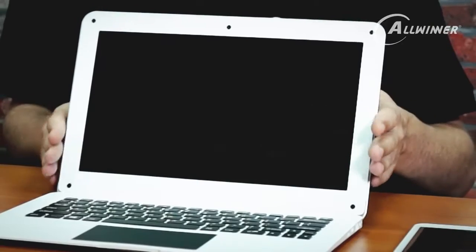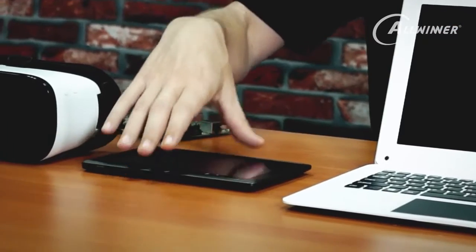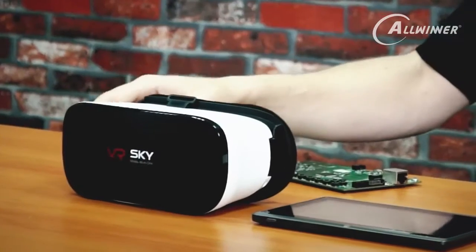Next to that we have the A64 tablet. This is a new product, currently on Kickstarter, using a quad-core 64-bit processor. Here we have a lower-end A33 quad-core processor. And finally we have our H8 processor — quite an interesting device. You don't need a mobile phone or a computer; all the technology is built into this headset.